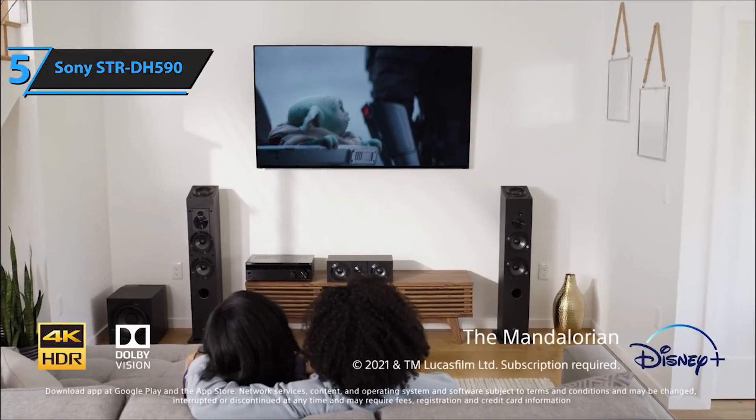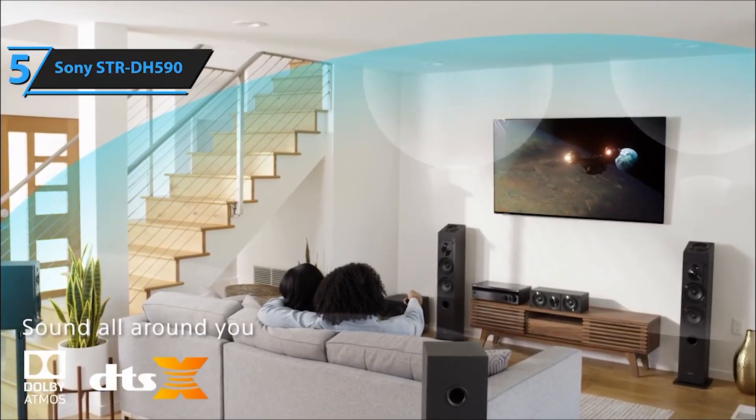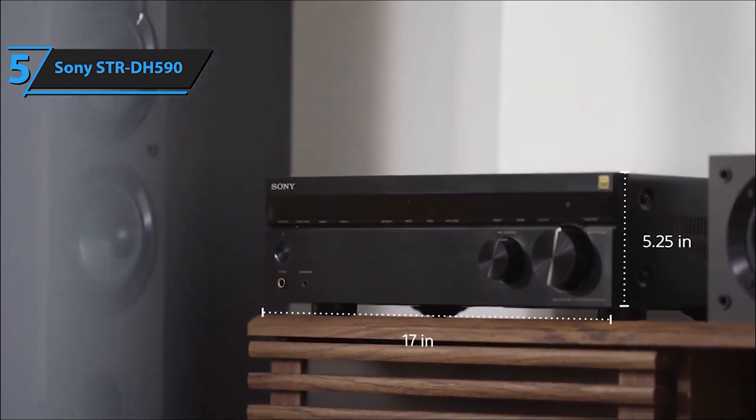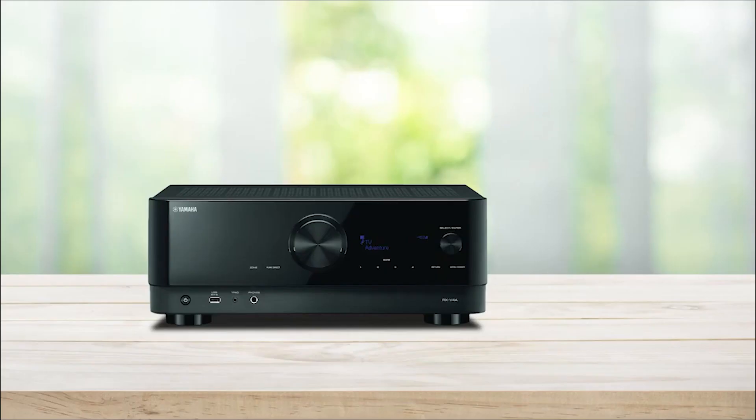Elevate your home entertainment experience with the Sony STR-DH590 — the gateway to immersive sound and superior audio quality for your favorite movies, TV shows, music, and more. Next up at number 4, we have the Yamaha RX-V4A.